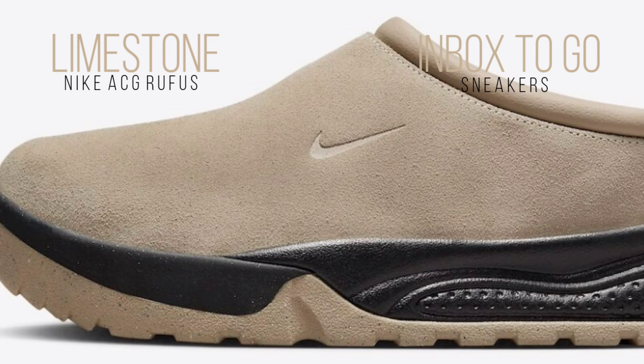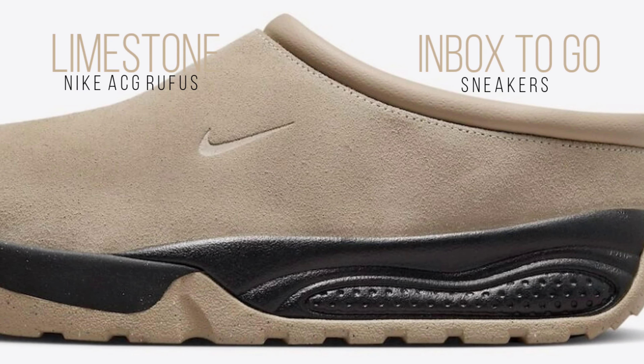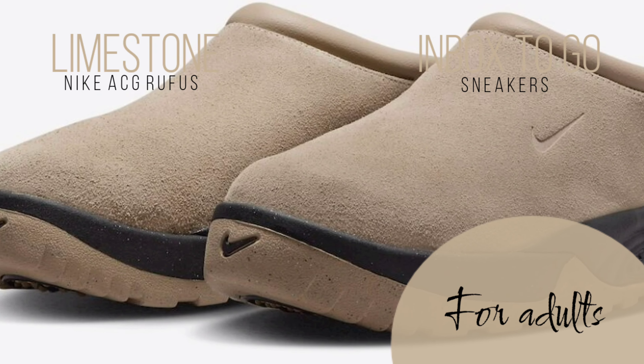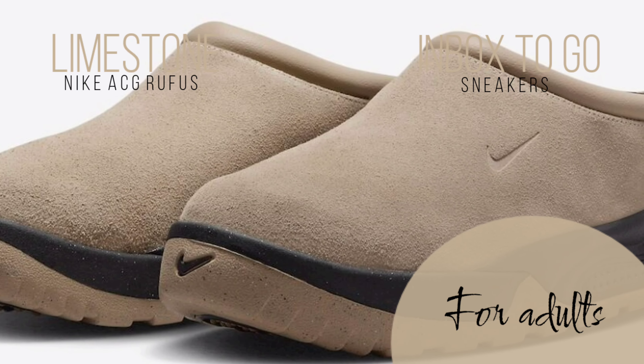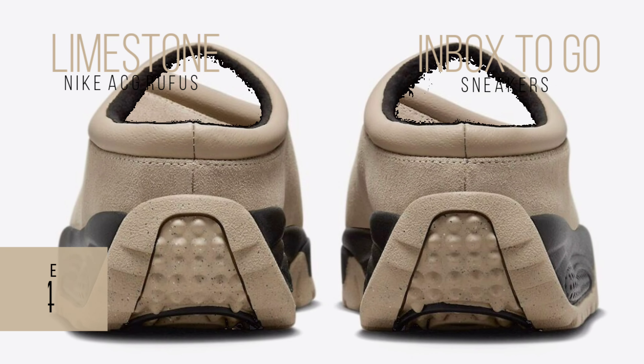Highlighting Nike's dedication to high-quality gear, the understated logo features a debossed swoosh on the side and the phrase 'All Conditions Gear' inside. Offering both flair and usefulness, this design features a limestone rubber outsole for outdoor excursions and a durable black foam midsole for comfort and durability.